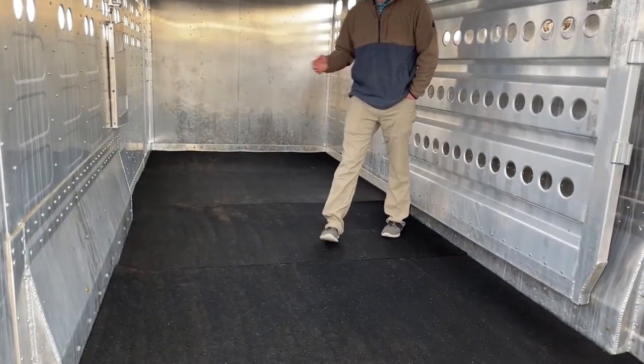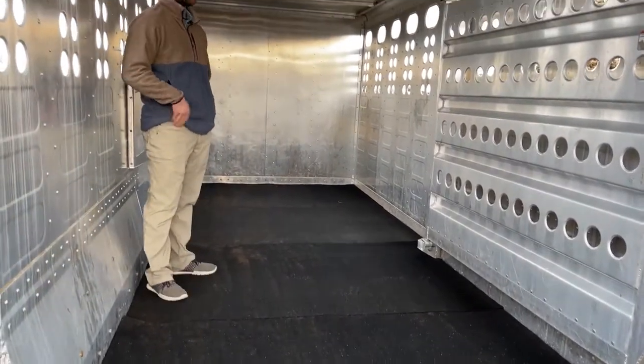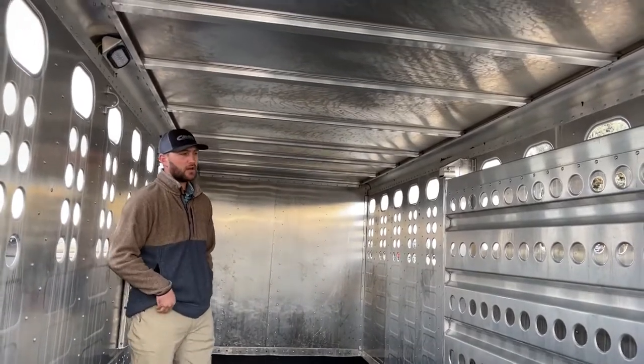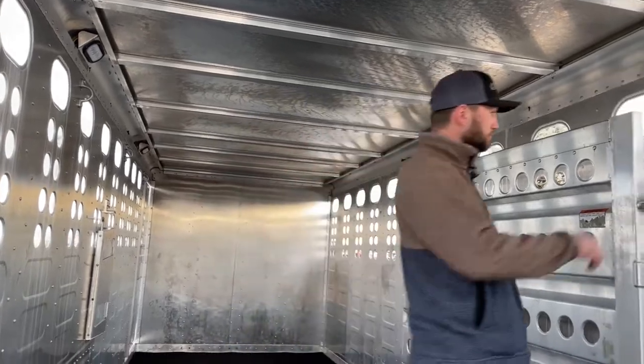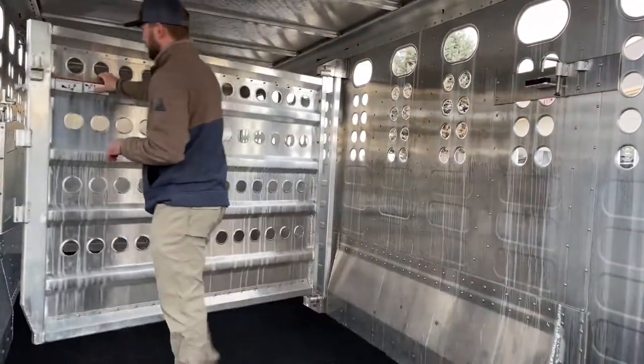So 20 feet of stock space, seven feet wide — or seven foot three wide — and seven feet tall. You have plenty of room to haul horses, cattle, whatever you can fit in this trailer, unless you get into those bigger draft or trotter-type horses. You will also have a center cut gate if you want to separate animals.